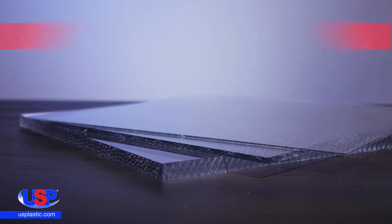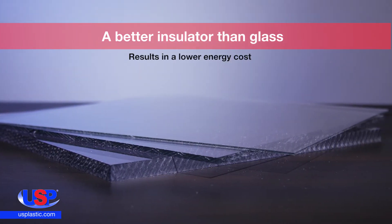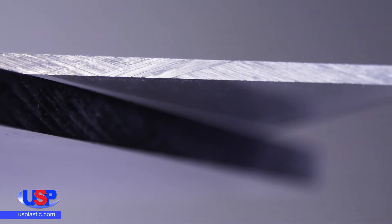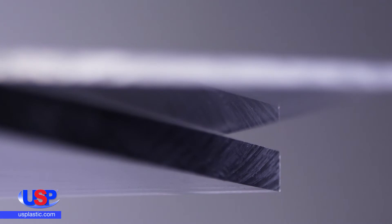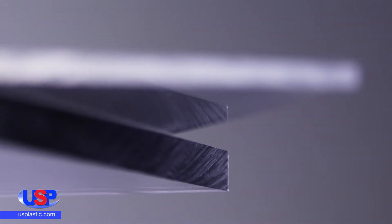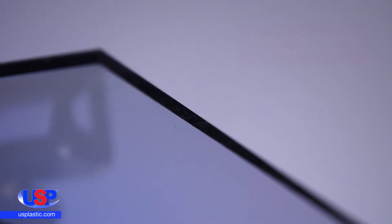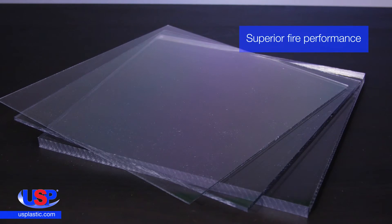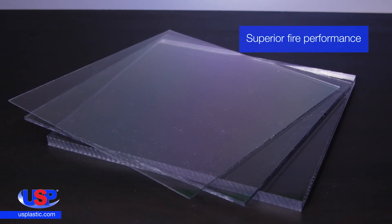Lexan 9034 is a better insulator than glass, and as such, it results in a lower energy cost. It can withstand negative 40 degrees Fahrenheit to 180 degrees Fahrenheit continuously, and up to 250 degrees Fahrenheit short-term without any load. With a forming temperature of approximately 375 degrees Fahrenheit, this sheeting has excellent thermoforming characteristics. It also has superior fire performance. Its cold form radius is no tighter than 100 times the thickness of the material.